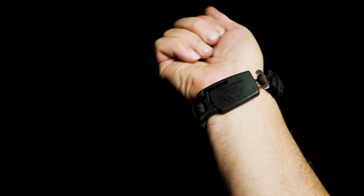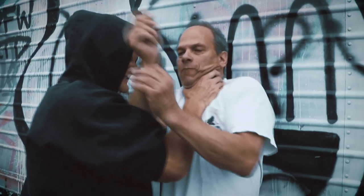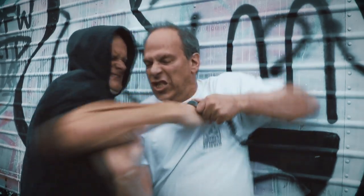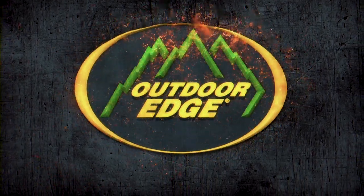Always have the edge with the new Paraclaw knife bracelet. Carries discreetly and deploys instantly in any situation. Ask your dealer for the Paraclaw or visit OutdoorEdge.com.